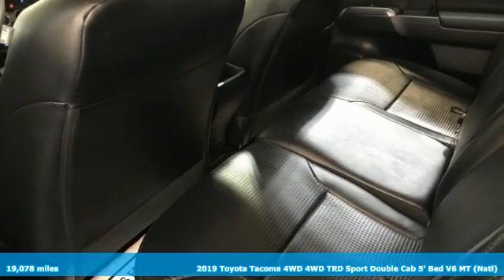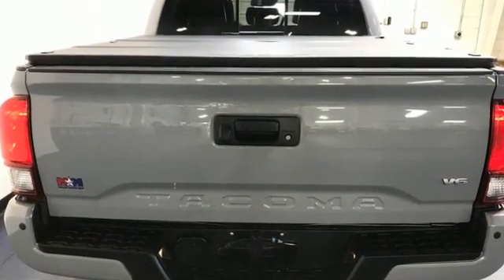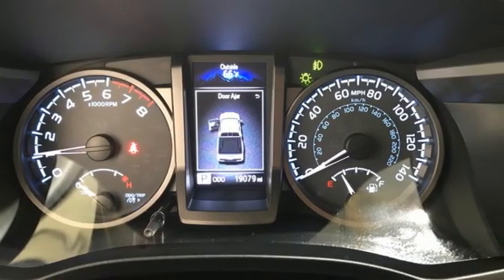A great vehicle is comprised of great features, like these: manual transmission, 4WD, trailer hitch receiver, and integrated navigation system with voice activation.